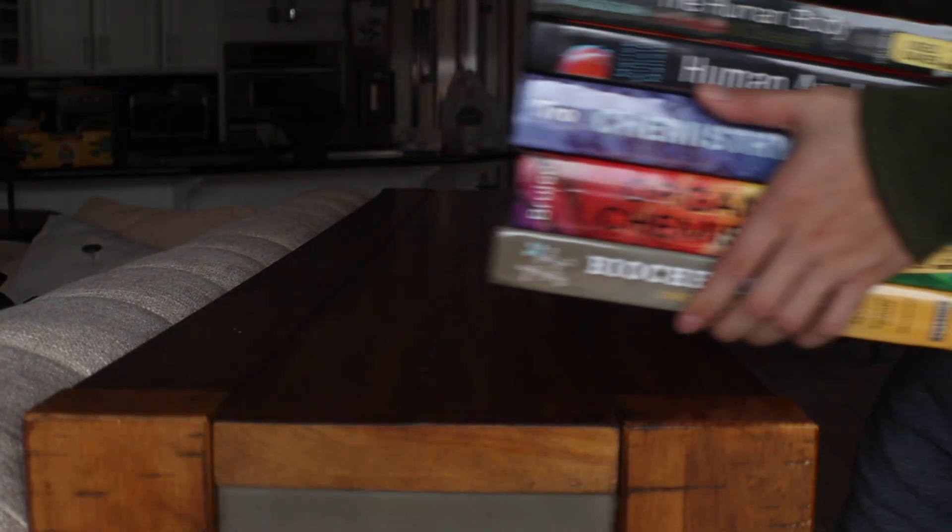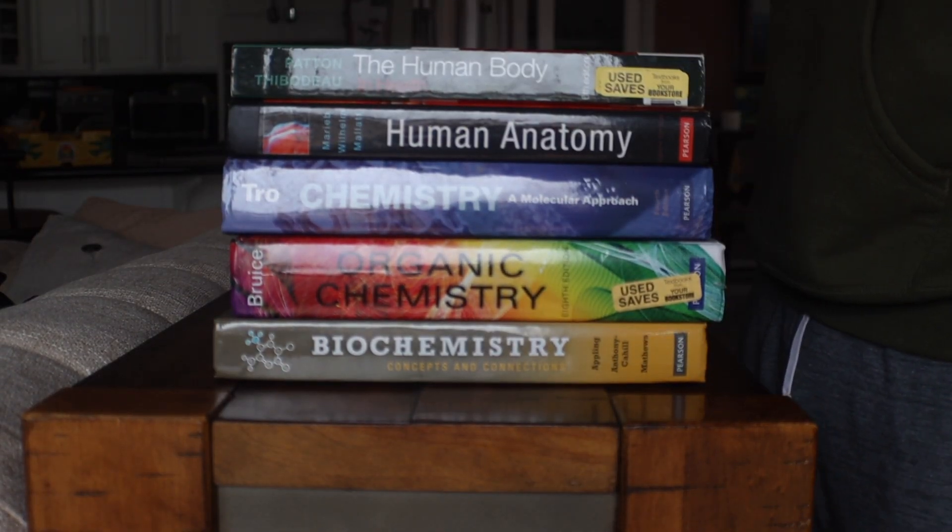If you're a pre-medical student or a student planning on pursuing a career in healthcare, then you're more than likely to run into very difficult science classes throughout your college career.